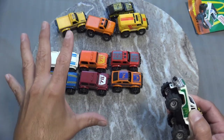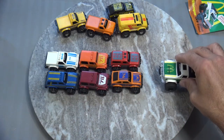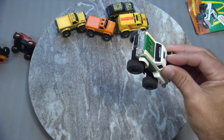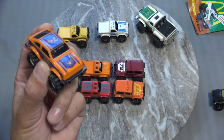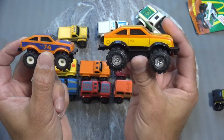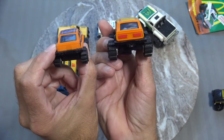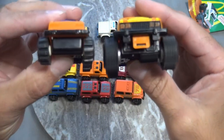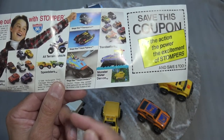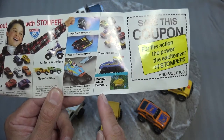Now let's see how six mini stompers do against one full-size stomper. We'll put it in low gear — and the full-size Stomper is the winner! Here's a cool comparison with a mini AMC Eagle Stomper and a full-size AMC Eagle Stomper — big brother, little brother. And here's a look at some of the other Stomper toys that would have been available for purchase back in 1986: the Speedsters, the Trendsetters, and the Monster Water Demon.